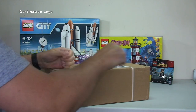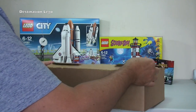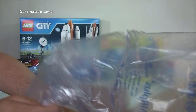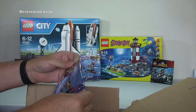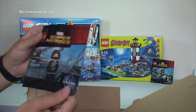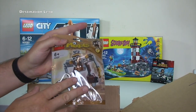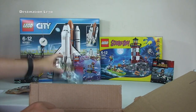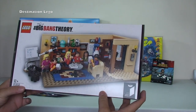Next up we have another box from LEGO Shop at Home. Straps off, box open. In this one we have another Popstar Red Carpet polybag, another Winter Soldier — awesome — and a Mixels Series 5, Jinky. I think the only reason I got that was to get it over £50 for the free shipping and the free promotional polybag. And we have one set in here, and it is the awesome Big Bang Theory from LEGO Ideas.